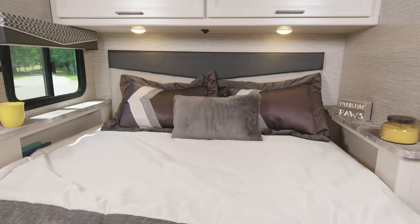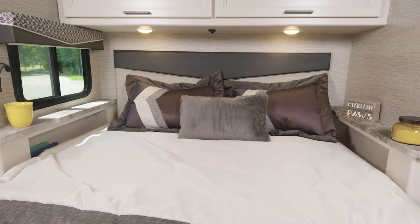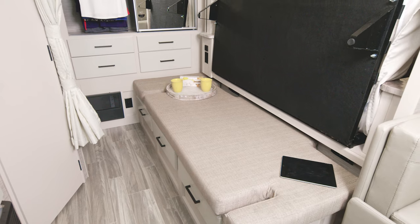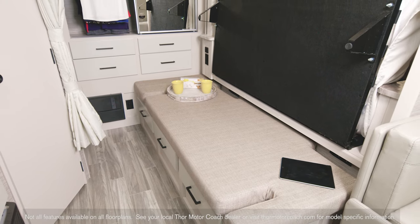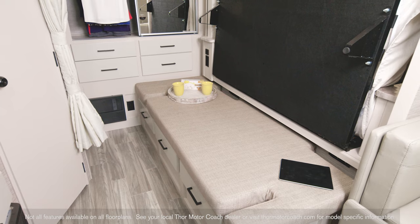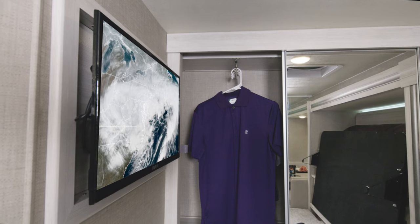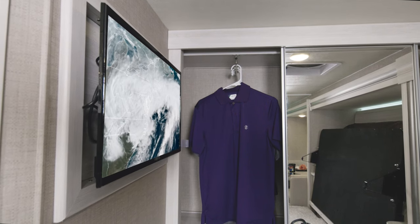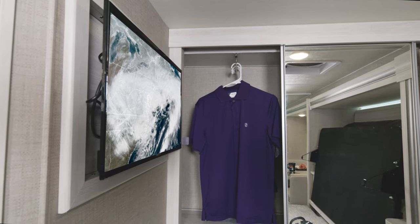When it comes to bedtime, the 23TW offers you this flip-up queen bed. In the morning you can just flip it up out of the way, and now you have a bench — perfect for sitting and grabbing that morning cup of coffee. Sit back and watch the day's forecast on the bedroom TV while you choose your outfit out of the very large mirrored closet.